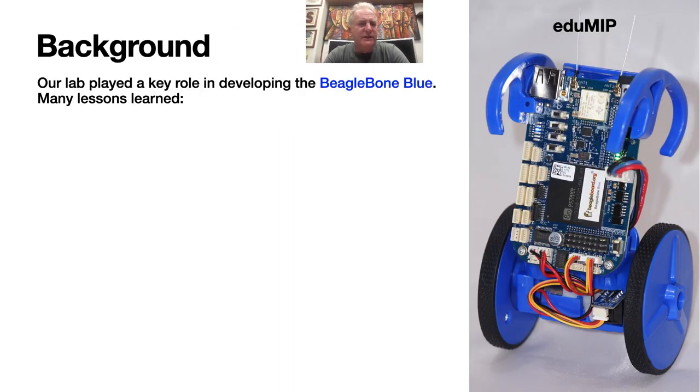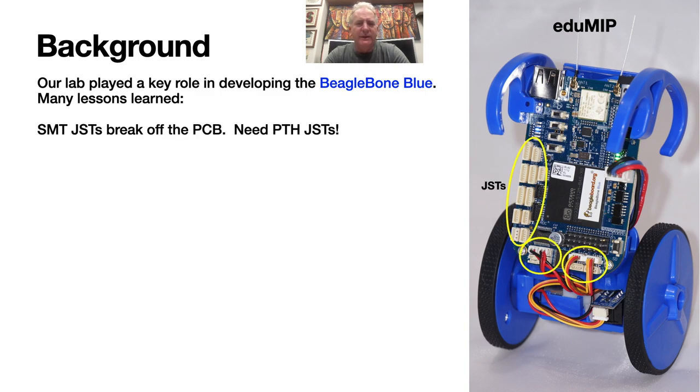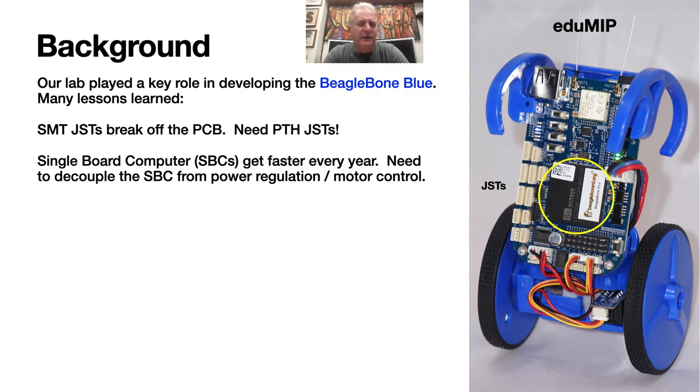Just one slide of background on how we got into this project. We played a key role working with Jason Krittner and his team at BeagleBoard.org in developing the BeagleBone Blue. We learned many valuable lessons — perhaps the hard way — including that surface-mount JSTs break off a PCB pretty easily. You really need to use pin-through-hole JSTs to reliably connect to other components for your connectors to survive hundreds or even thousands of mating cycles, which are inevitable in the product development setting. Single-board computers get faster every year, and if you want to build a motor control board that stands the test of time, you really need to decouple the single-board computer from the board that implements the voltage regulation and the motor control functionality.